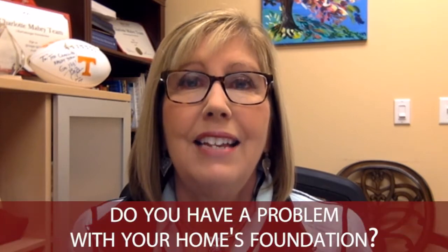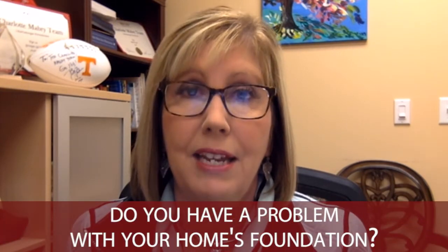Hi, it's Charlotte Mabry with Keller Williams. Thank you for hanging out with us today. One of the questions that I think everyone should be asking, thinking, and looking at is: do you have a problem with your home's foundation?